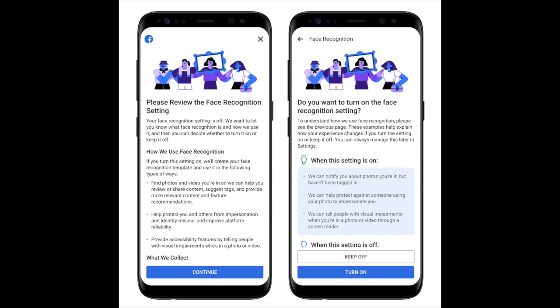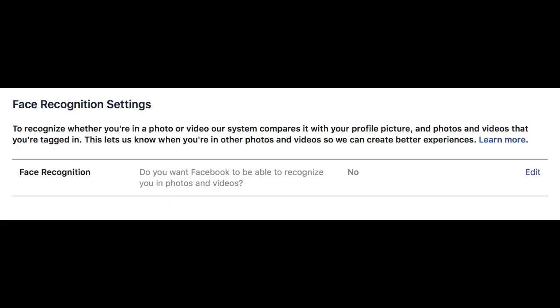Then users are guided to a page that shows what happens when the setting is on versus off. When it's on, Facebook can notify users about photos they are in but haven't been tagged in, and can tell people with visual impairments that they are in a photo or video. Facebook says it also protects users against someone who is trying to impersonate them.